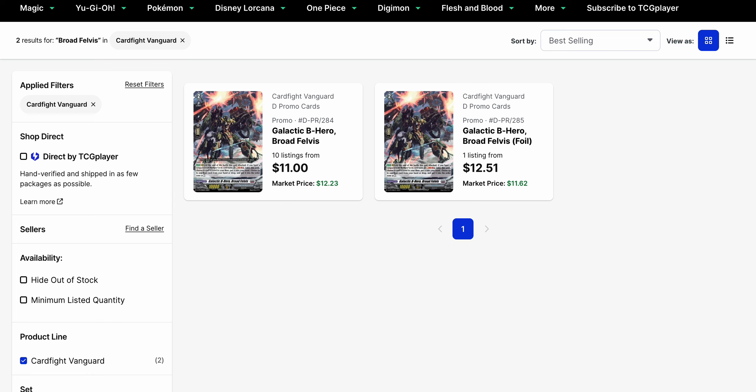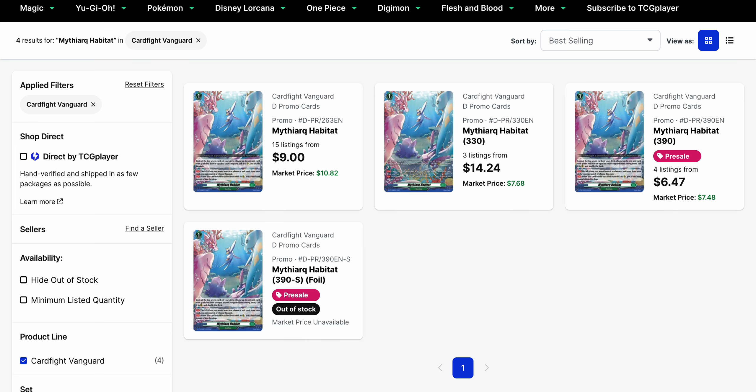We've also got promo reprints getting announced like Broad Felvis, which is currently $11 to $13 amongst its regular and foil versions. There's only one foil left on the market right now, while we have 10 listings on the regular version. So eventually this should go down too. But the foil — that's yet to be seen. Given that it's getting an additional foil reprint, that should decrease the value of this one too.